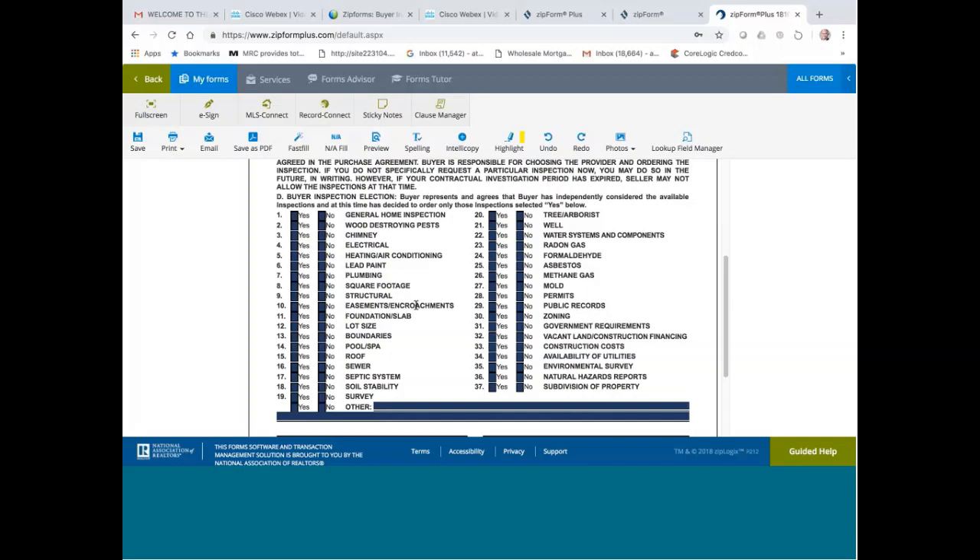If the buyer checks yes on easement and encroachment but doesn't do the work, that's his choice — we gave him the advice already. Foundation or slab: you normally don't recommend doing any foundation or slab testing unless there is suspicion that the foundation or slab is defective.